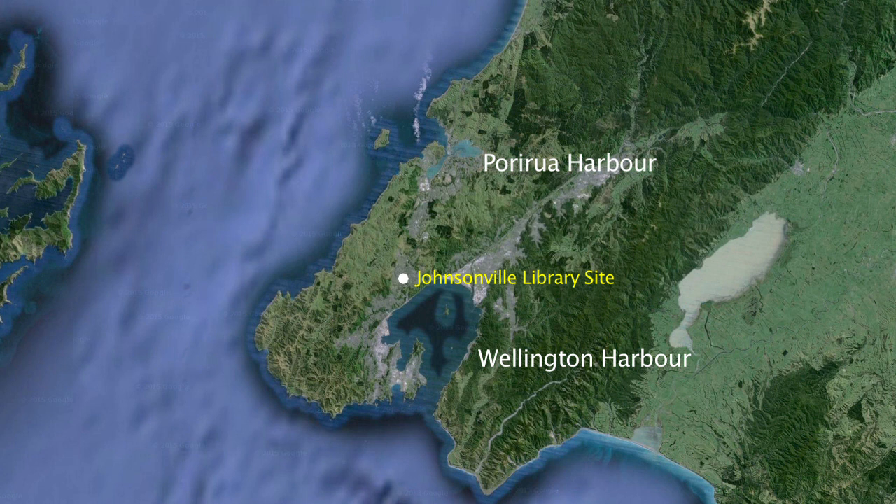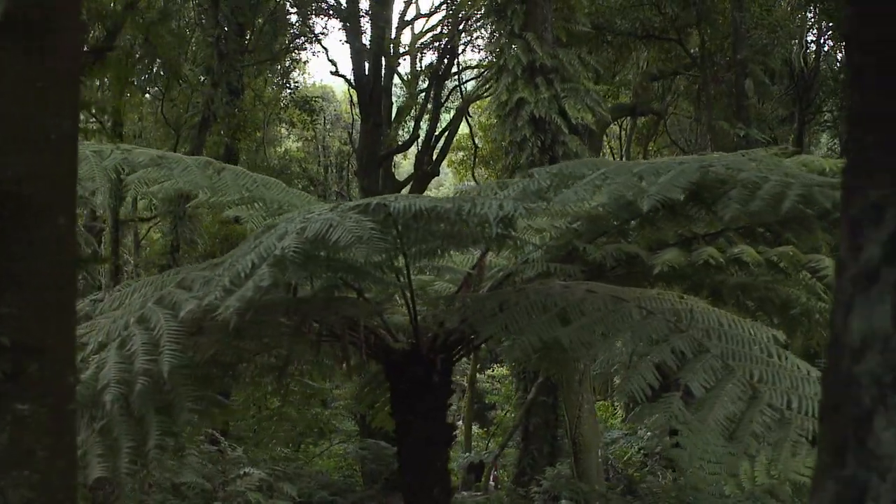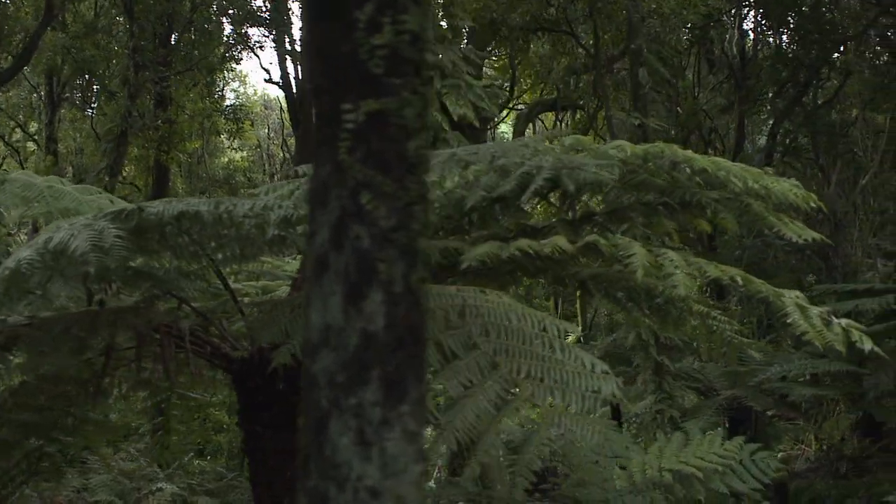Firstly, a little bit about the history of the site itself. The position of the library building here occupies a high point between the two harbours of Porirua and Wellington, and historically was a point of movement between those two harbours — both in pre-European times and in more recent times. The site is near the centre of what was known as Johnson's Clearing, an area that was heavily forested in native timber that was logged and exported overseas.